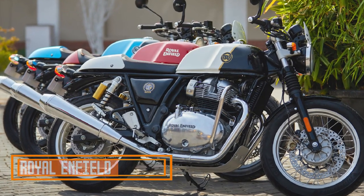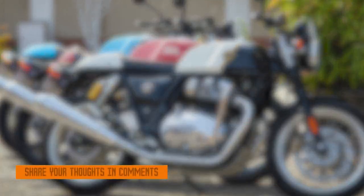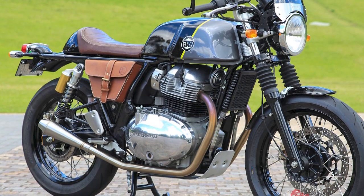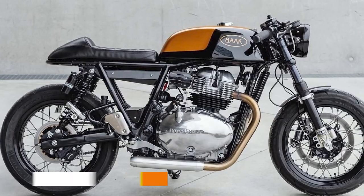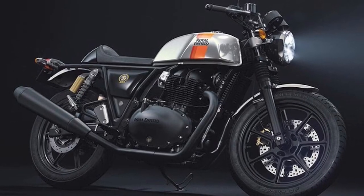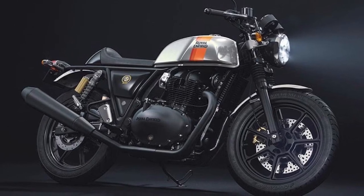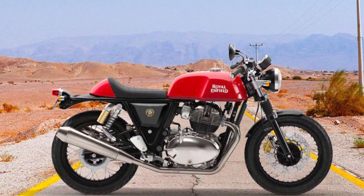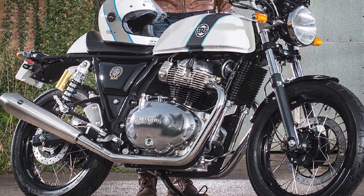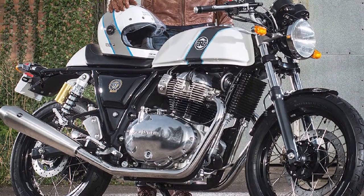Royal Enfield Continental GT 650. The Royal Enfield Continental GT 650 is a stylish and affordable cafe racer motorcycle that is perfect for riders who want a classic look and feel with modern performance. It is powered by a 648cc parallel twin-cylinder engine that produces 47 horsepower and 52 newton meters of torque, giving it plenty of power for both city and highway riding. The GT 650 also has a comfortable riding position and well-balanced handling, making it a joy to ride both on the open road and through twisty city streets.